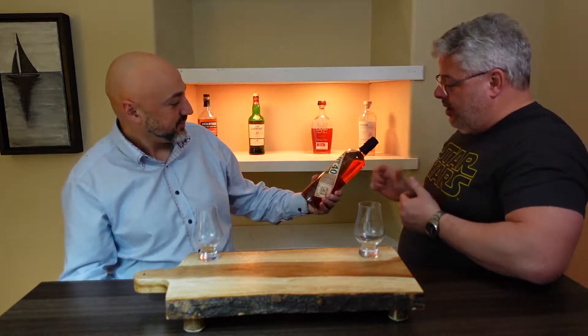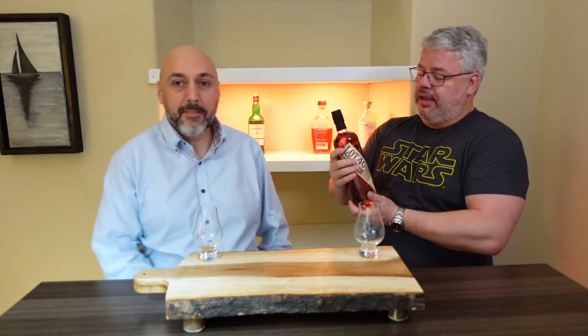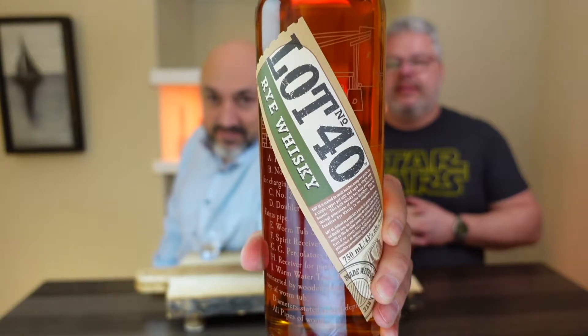Last week we decided we wanted to understand what makes a rye. So we have a rye — a lot of 40s. Maybe we can give it a little review.